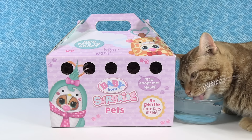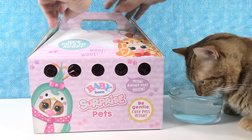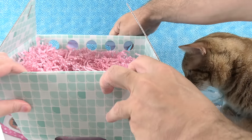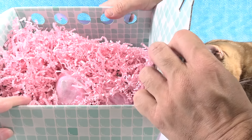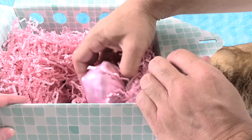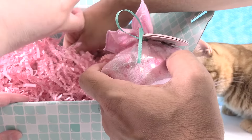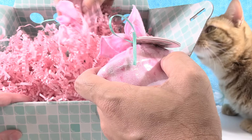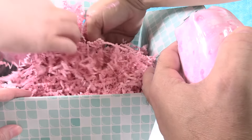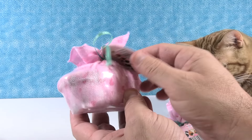Paul, do you want to do the honors and open up the pet pack and see what we have inside? I'm gonna tip it forward a little bit so you can see there's some goodies in the paper here. We have little surprise packs — they look like little bathtubs with a little towel on them. So how many packs do we have? It looks like five. I agree.